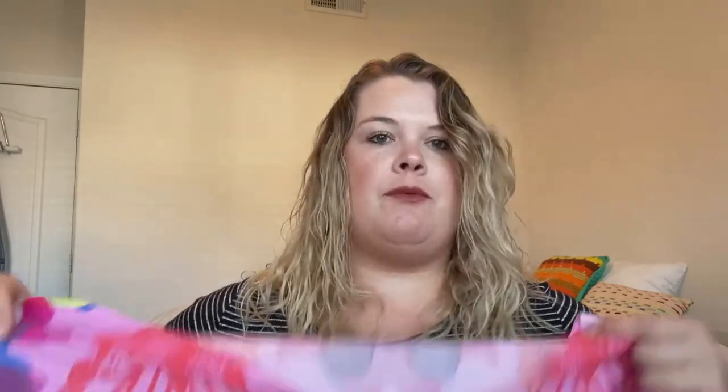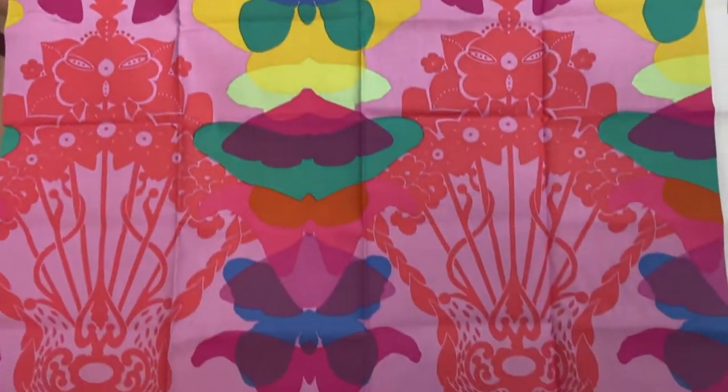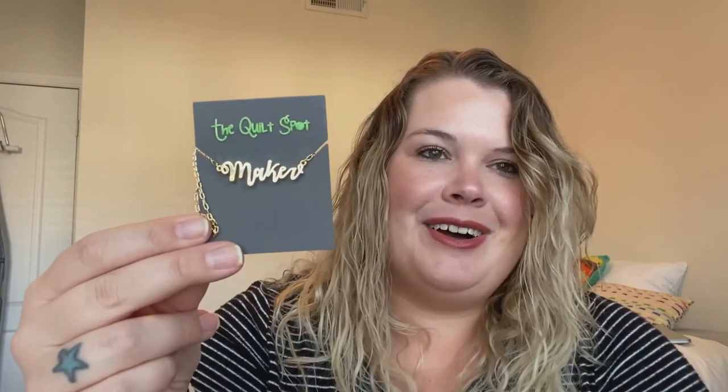I love me some Anna Maria Horner — one of my faves. Look at this beauty — it's so pretty! I'm a sucker for bright colors and this just got me. I have a lot of her fabric but I didn't have this one, so I really wanted it. They also had this super cute maker necklace. I normally don't buy that kind of stuff — I think it's a little too kitschy for me — but I thought it was neat, I liked the writing, and it was right by the register. The impulse buying got me.